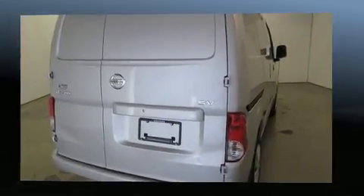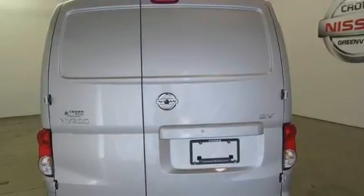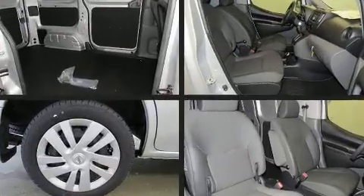Storage solutions are integrated throughout the interior, demonstrating thoughtful attention to detail. You and your passengers will enjoy the stereo system, which includes a CD player and two speakers, providing excellent sound throughout the cabin.